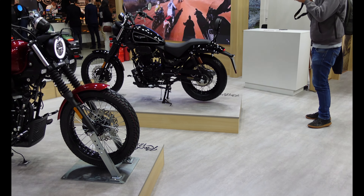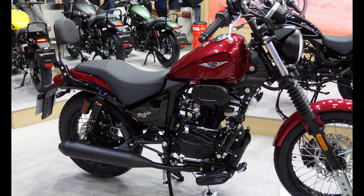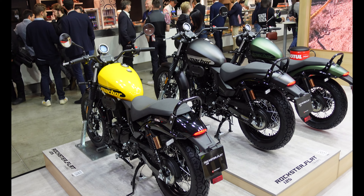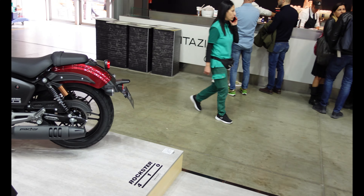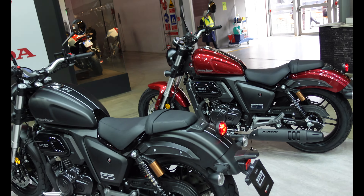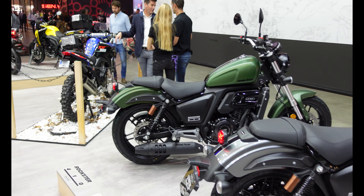Going through here, they have a few cruisers under the name Rockstar for 125s, and then Rockstar Flat, which look like flat trackers. I think they look quite smart, even if they are kind of big bikes for a 125. And then over here they have a thing called a Rockstar 410, which I guess is a 400cc twin, available in red, black, grey, and green.